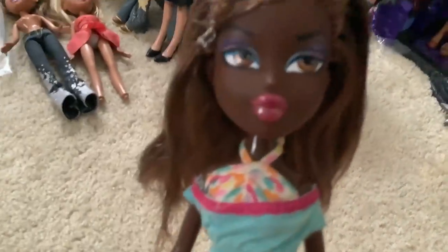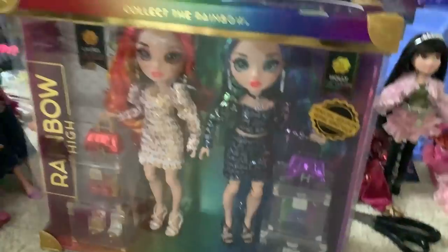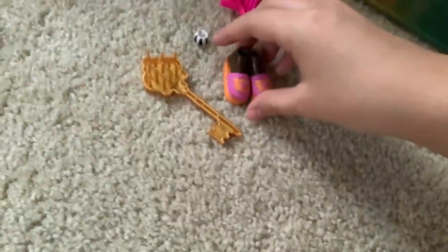She looks pretty good, I would say. But this video is not about Felicia — in this video, we're gonna be reviewing Holly and Laurel, the Rainbow High twins, because I finally found them at my local Target. It only took like a week and a half. I always get things late; it's because I don't live in California like all those lucky people who can find them right away.